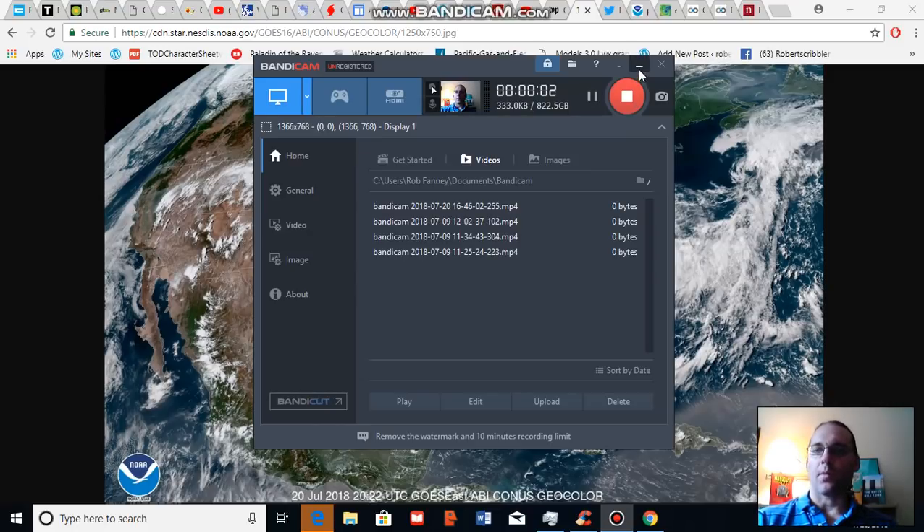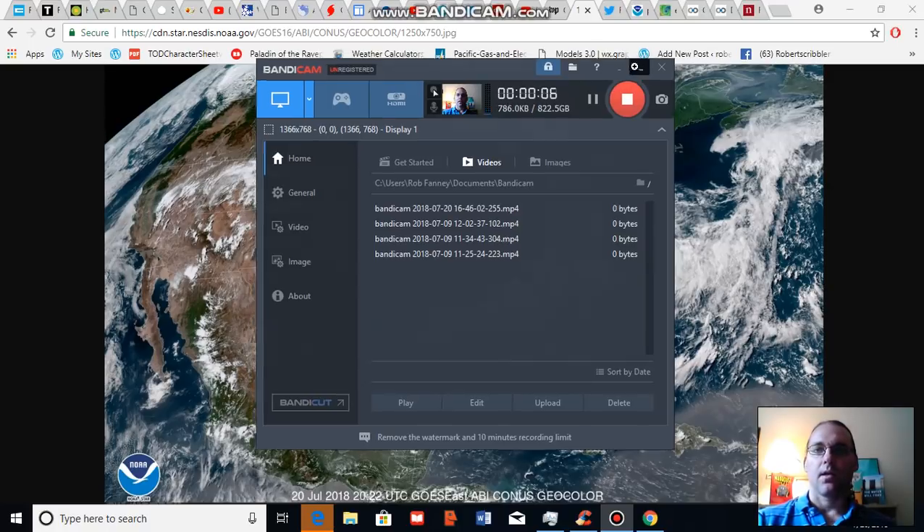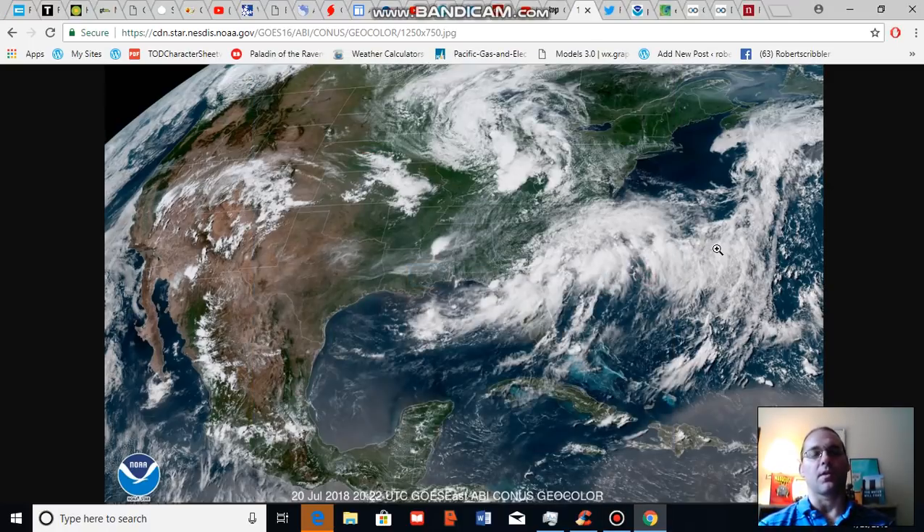Good afternoon, Robert Scribbler. It is July 20th, 2018. Thank you for joining me for another climate change and clean energy video blog. For this segment I'm going to talk about a dipole weather pattern that is enhancing the potential for severe rainfall in the eastern half of the U.S. and related severe weather over the coming week.